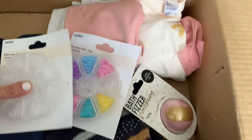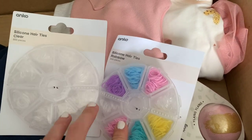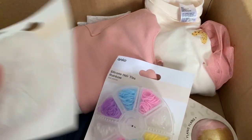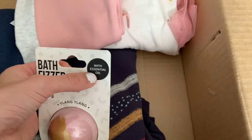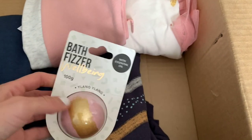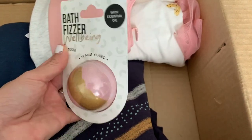Next in the order are some hair ties for Adriana. She still has quite thin hair, so these are the best ones for holding her hair — I got the colored rainbow ones and the clear silicone ones as well. I also got them a bath fizzer, which is really cool because it's made with essential oils. They had another scent but it was out of stock, so I just picked this one up and I'm super happy it arrived.